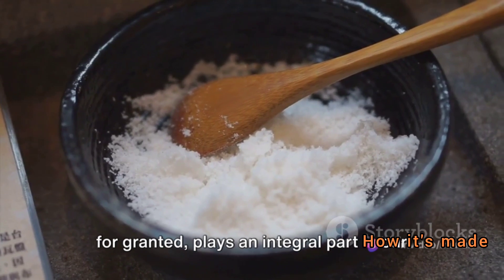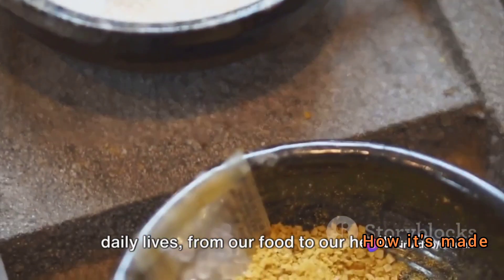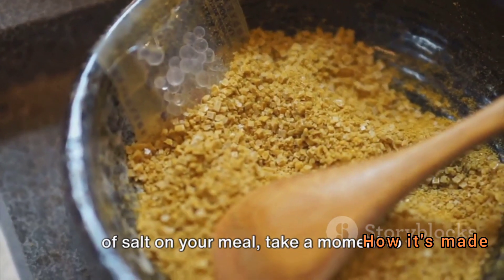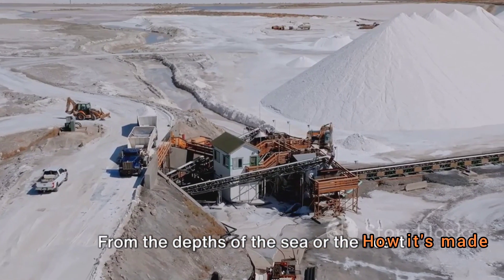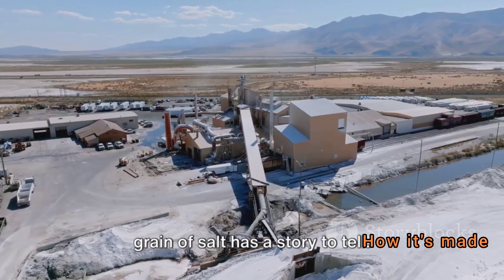This humble ingredient, so often taken for granted, plays an integral part in our daily lives — from our food to our health. So the next time you sprinkle that pinch of salt on your meal, take a moment to appreciate the journey it has taken, from the depths of the sea or the heart of the earth to your kitchen table. Every grain of salt has a story to tell.